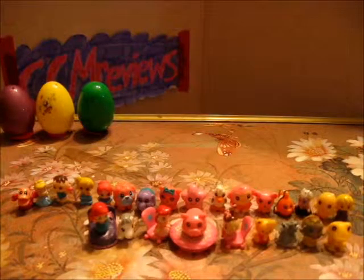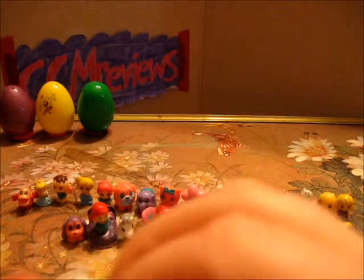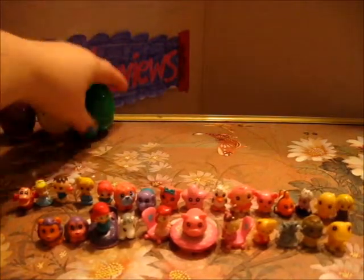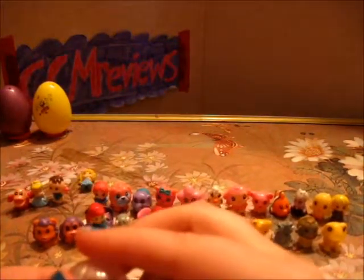We have a princess egg. A pink and purple puppy dog. This one has a lion. We have a green egg. A purple pig — looks like a purple pig.